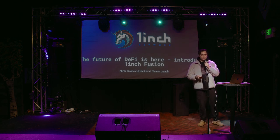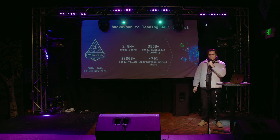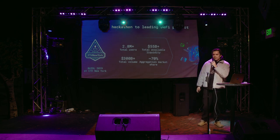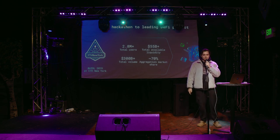Let me just make a small recap before I talk about Fusion. If you don't know what 1inch is, 1inch is one of the leading projects in the DeFi space. We are basically a DEX aggregator — right now it's a bit more than a DEX aggregator, we have multiple products. 1inch was started in 2019 at the Ethereum New York Hackathon, built by hackers, as a lot of great Ethereum-based projects. Currently we have a lot of volume, more than 2.8 million users, and a lot of liquidity aggregated over multiple networks. We support more than 10 EVM networks and we are going to grow more soon.